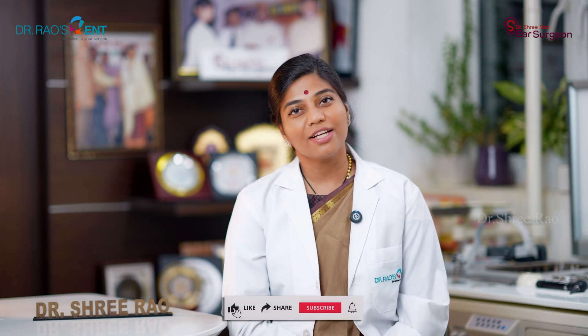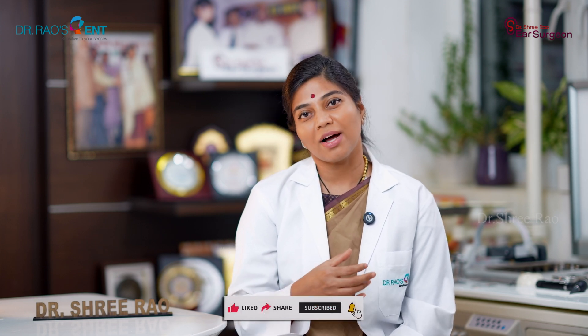If you or your loved one is dealing with hearing loss, stay informed and talk to your ENT specialist about the latest advancements and treatments. I'm here to help guide you through these developments and provide the best care possible. Thanks for watching — feel free to leave your questions about hearing loss or gene therapy in the comments below. I'll be happy to answer them. Take care, namaste.